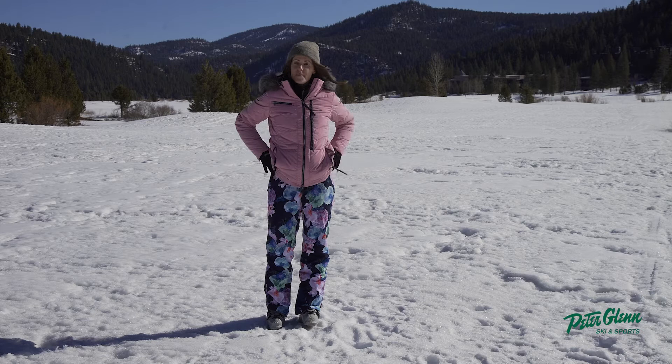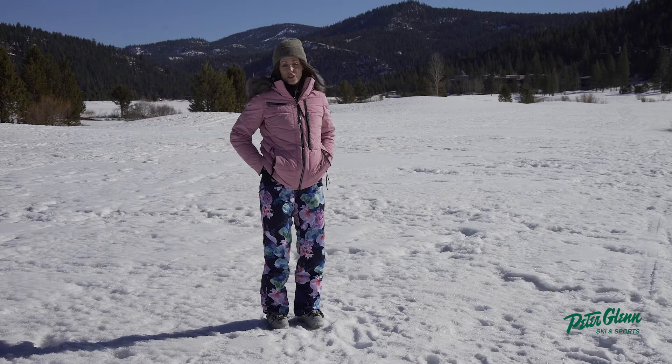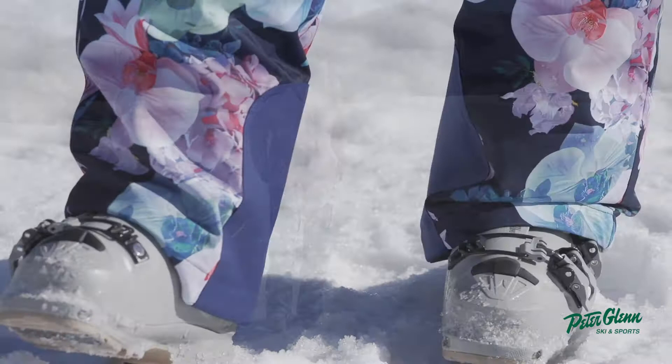This is a regular fit, a mid-rise, but what's great about this design is that it comes up a little bit higher in the back, which will protect you from any snow flying in your pants. There's also adjustable waistbands on the side, and it comes equipped with belt loops so if you want to cinch it in you can, or wear it with a belt — it works either way.